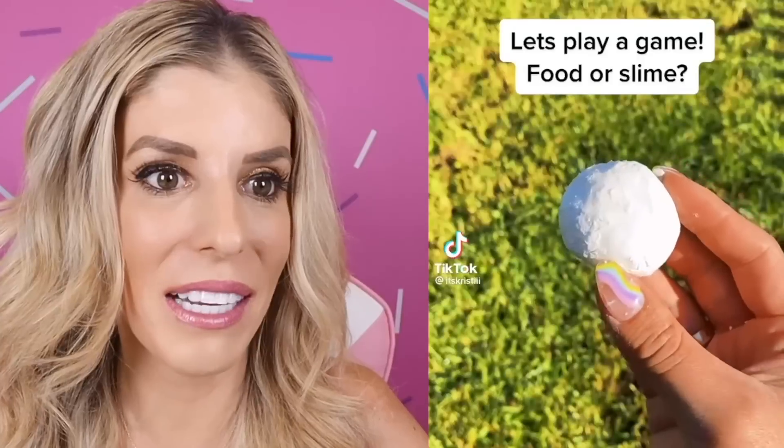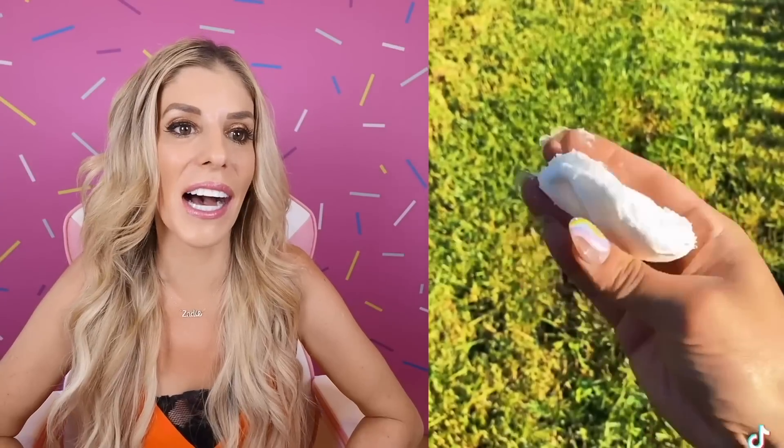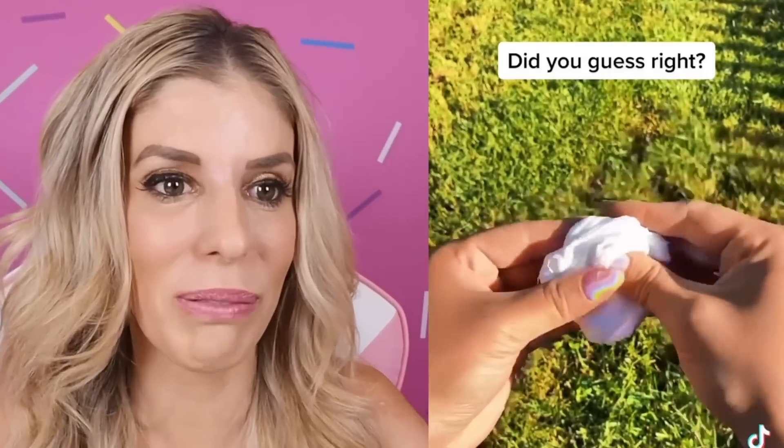Is this food or slime? I'm going to guess food. Oh, that's slime. But do another one. Okay, that looks real. That's a real chocolate, right? That looks edible. That's a cookie. That is real. I knew it. I was like, if that is slime, I am crazy and should not be playing this game. But that was an actual cookie.